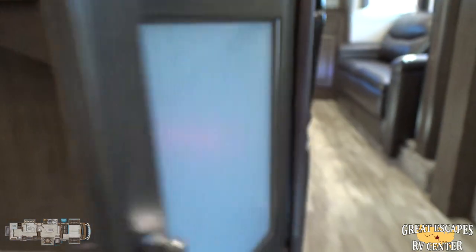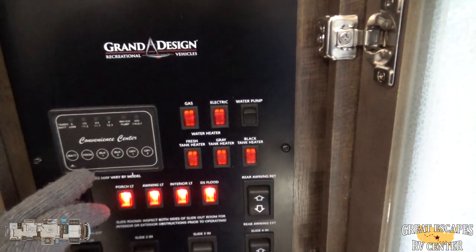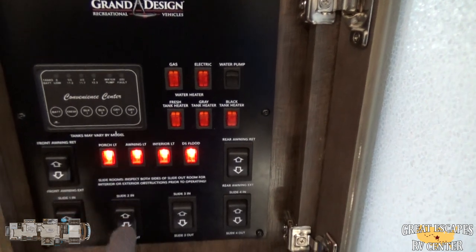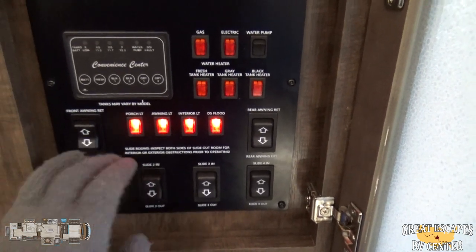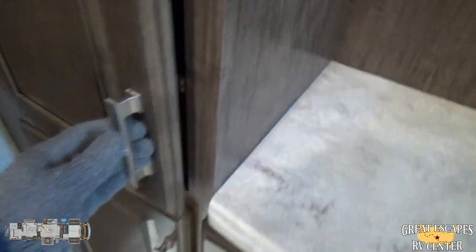Over here is the interior side of your convenience center, where you can check all your levels — battery, black water, grey water — turn on your pumps, extend and retract your awning, and control flood lighting. Everything is properly labeled and easy to read. There's additional countertop prep space, and a spot to add an additional TV with plugs already there. There's a hidden storage area under the lift panel — great for keys and small items — along with additional pantry space. Grand Design added protective stoppers on the cabinet door so it doesn't scratch the residential refrigerator when opened — nice touch.